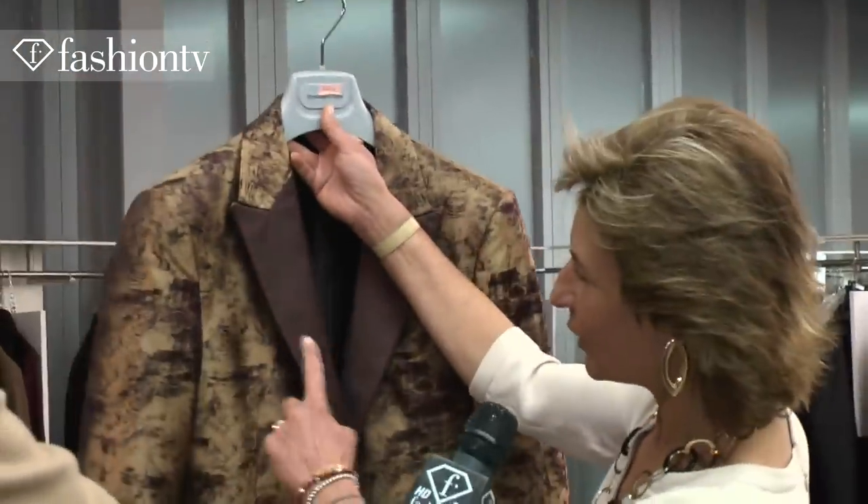The Chinese influence comes in with details in the linings, where we have taken inspiration from a scroll called 'Along the River' that dates back to 1100 of the Song Dynasty. This is becoming the leitmotif of the collection, both for the linings and for some special evening wear pieces. I have a sample here so you can see — this print becomes part of the 'Along the River' concept, and it's nice to see how the two worlds are actually connected together.